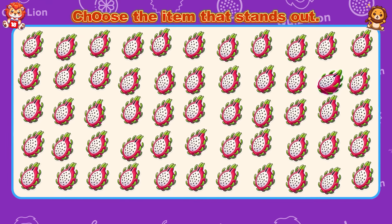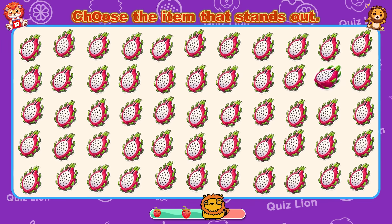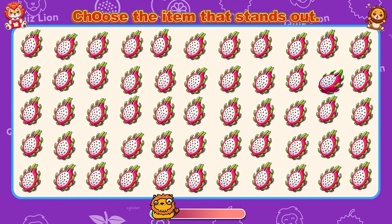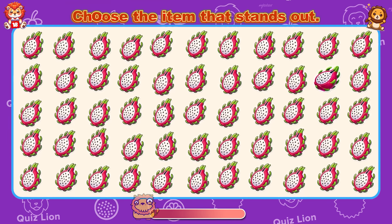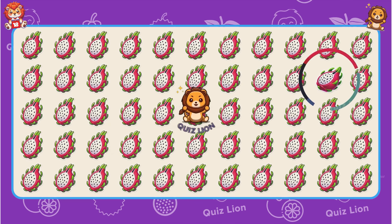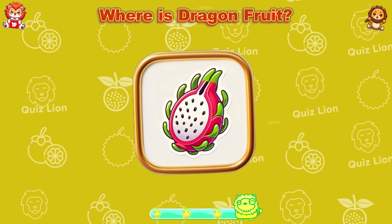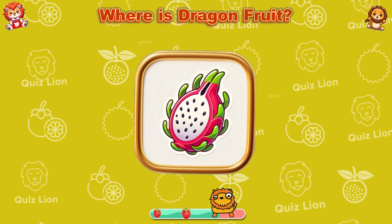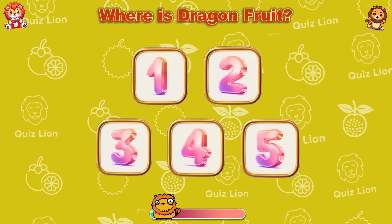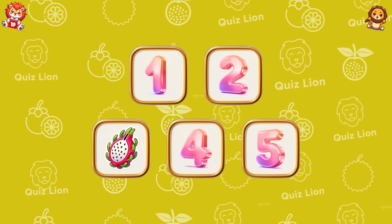Choose the item that stands out. Be proud of all that you've achieved. Memory challenge — where is dragon fruit? The correct answer is box number three.